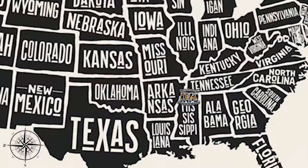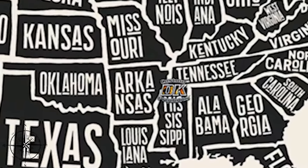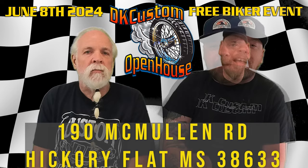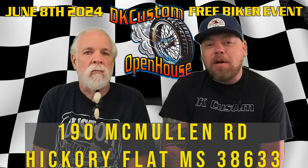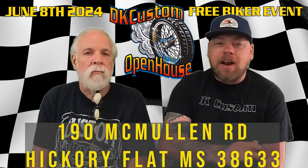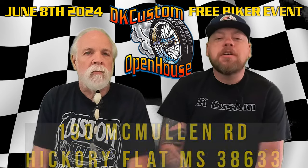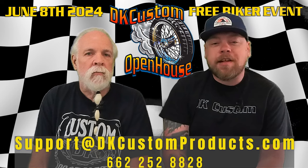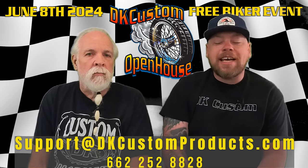We'd love to have each and every one of you there. It's June 8th starting at 9 a.m. in the morning. We're about 60 miles south of Memphis, Tennessee — in Hickory Flat, Mississippi — and I have the address on the screen right now. If you have any questions at all, do not hesitate to shoot me an email to support@dkcustomproducts.com or give us a call at 662-252-8828.